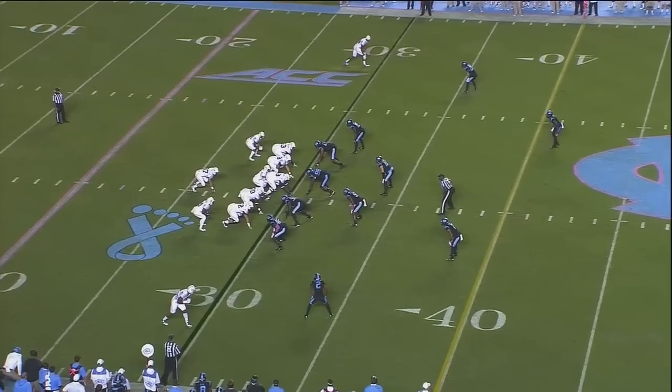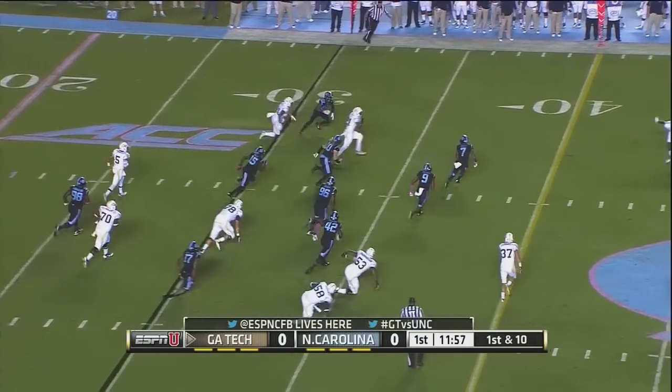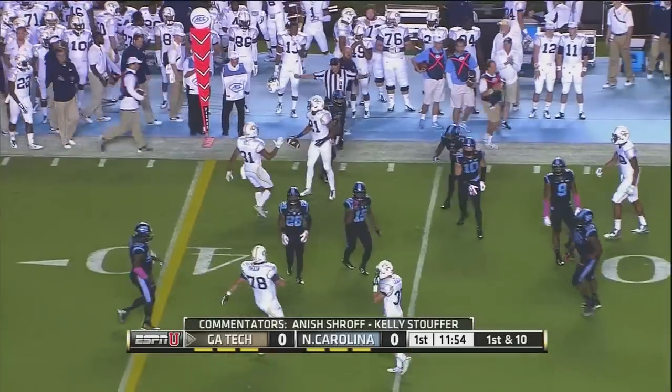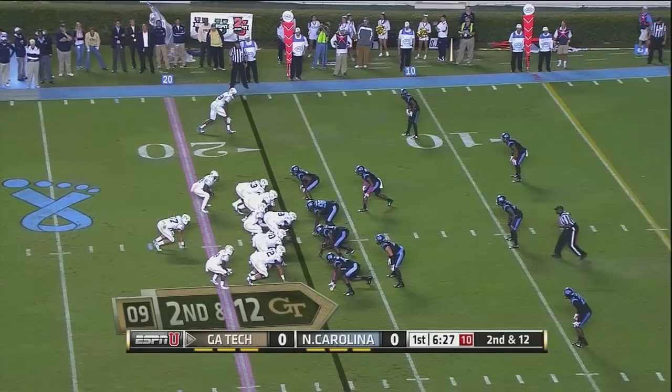Justin Thomas sets up in that traditional I look, a man behind him and a wing to either side. It will be a pitch to the far side, with a lot of room for Charles Perkins. Tripped up as he crosses the 40 by Tim Scott.